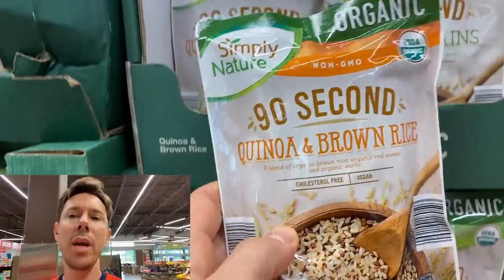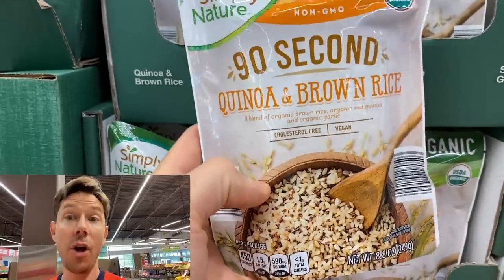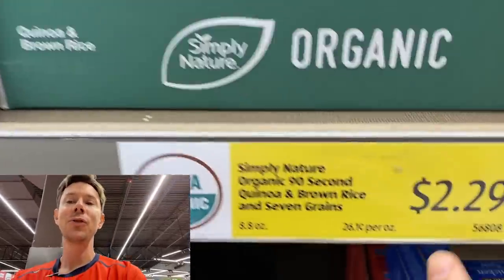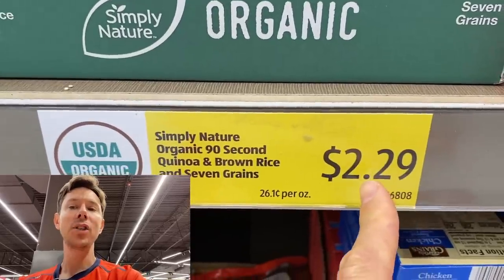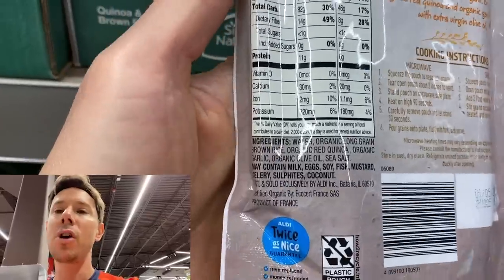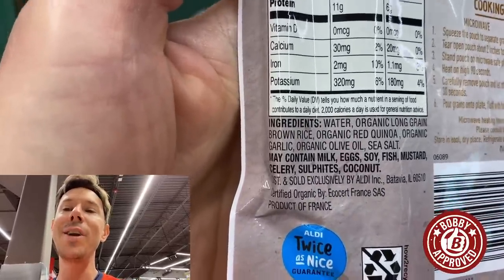It's the pre-cooked quinoa and brown rice packet. It's organic, it's already made for you, and it's 8.8 ounces for a shockingly low price of $2.29. What's also shocking is the ingredients — when I discovered this a couple years ago, I was like, wow, because the ingredients are next level.